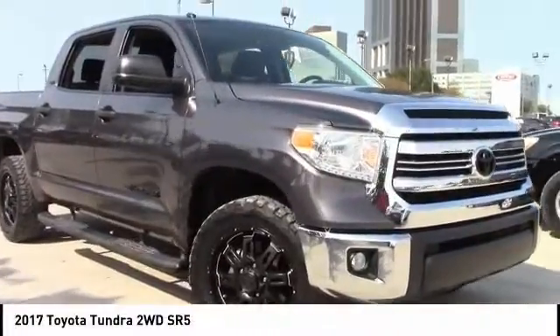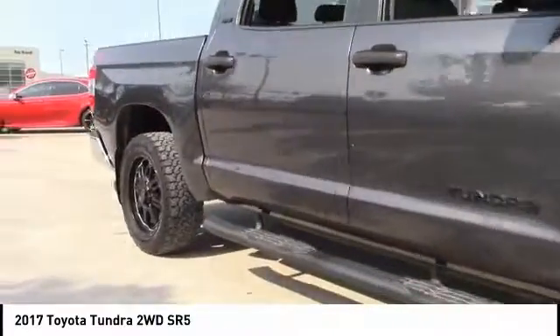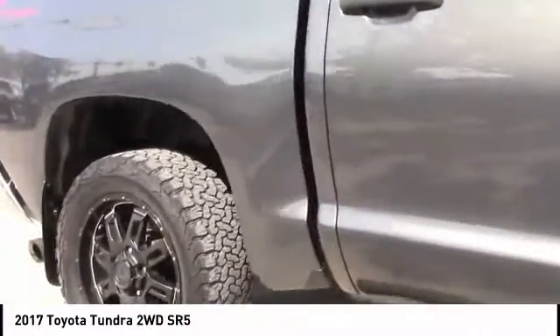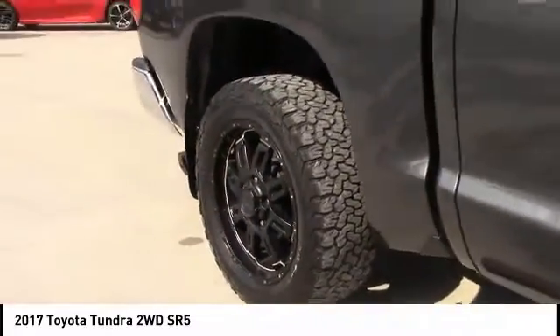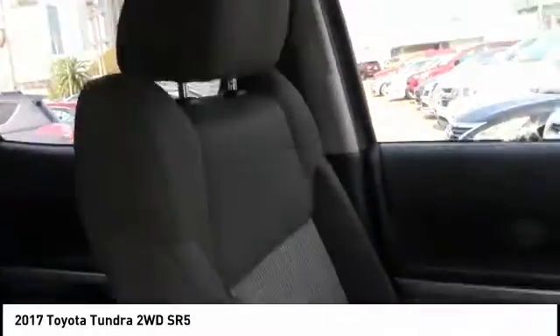We are pleased to show you the 2017 Tundra. Tundra has a number of unique features useful for those using it as a work truck, including extra large door handles, a deck rail system, and an integrated tow hitch.